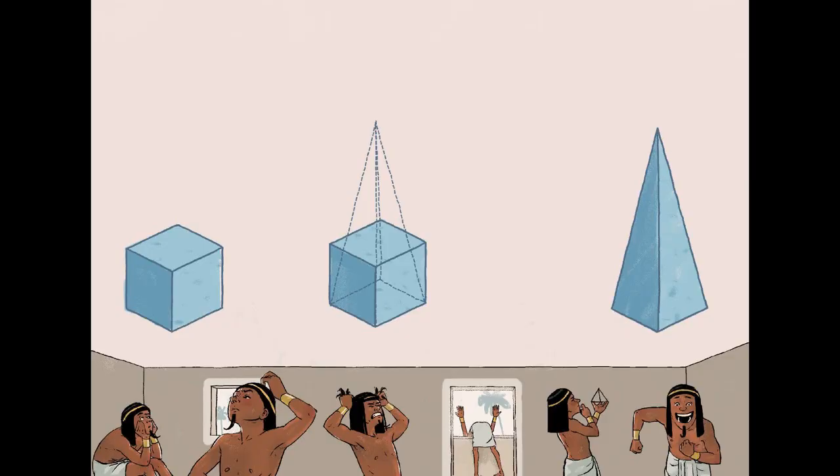Draw a cube and a pyramid, both with the same volume. The pyramid is almost three times taller. A cube with side A equals 2 centimeters has a volume equal to A³, which equals 8 cubic centimeters. The pyramid definitely looks more impressive while using the same amount of building material. So the architects decided — a pyramid it would be.